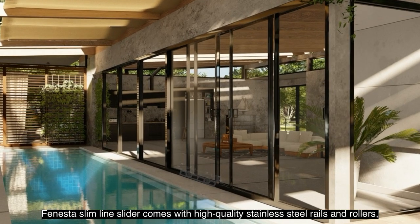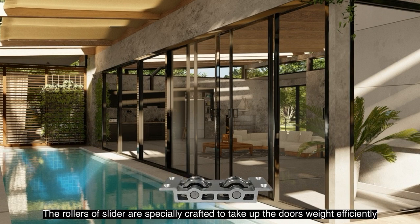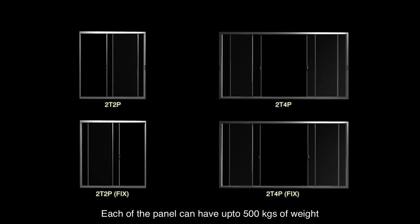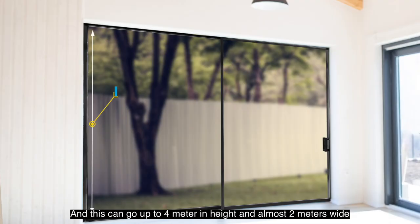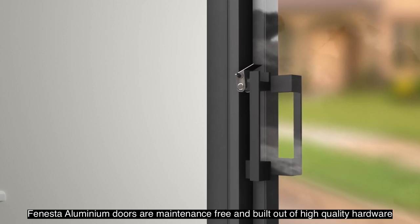Finaster Slimline Slider comes with high quality stainless steel rails and rollers which ensure smooth sliding. The rollers of the slider are specially crafted to take up the door's weight efficiently. Each panel can have up to 500 kilograms of weight, and this can go up to four meters in height and almost two meters wide.